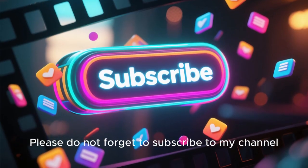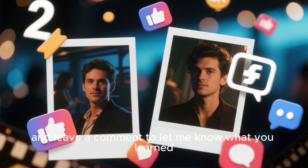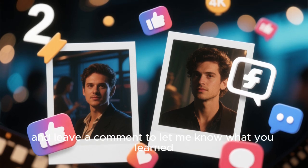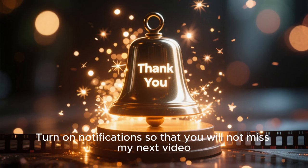Please do not forget to subscribe to my channel. Like this video, share it with your friends, and leave a comment to let me know what you learned. Turn on notifications so that you will not miss my next video.